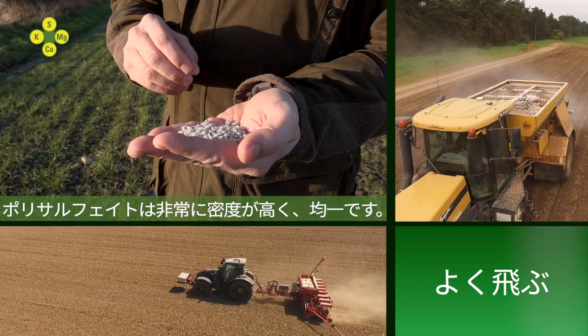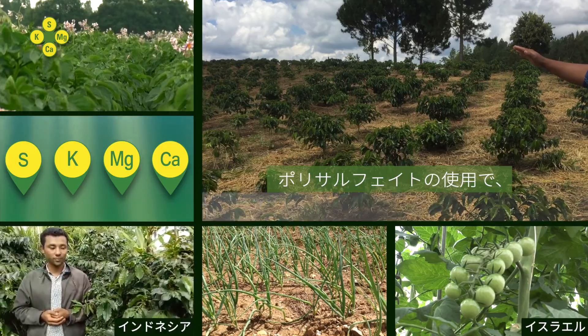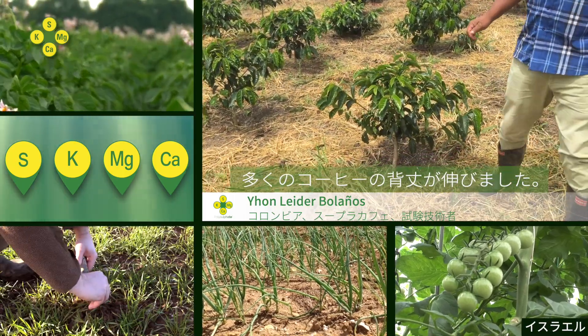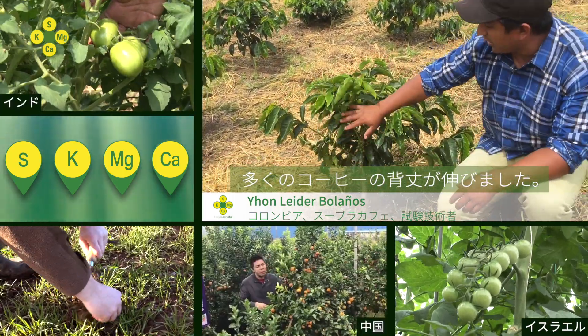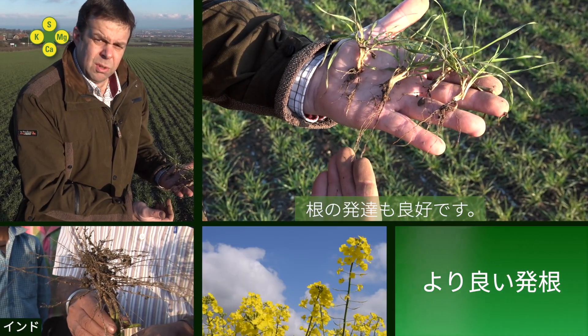Polysulfate is a very dense, uniform product, spreading up to 36 meters. The application with polysulfate means most of our plants are thriving, and here you can see a healthier plant and excellent root growth.